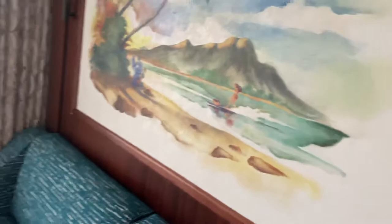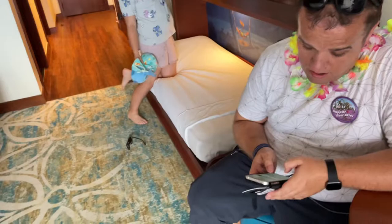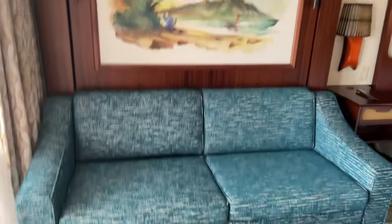We've got a sofa here, but this looks like it pulls down - and it does. It's a little bit heavy and I'm worried I'm going to break something. It pulls down into another double bed, so technically one person could have that double bed, I could have this double bed, and Matilda could have that little bed. Then this goes back up again to be a sofa. We've also got a cabinet here.